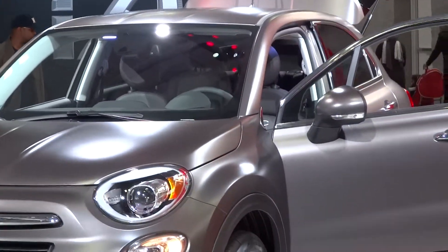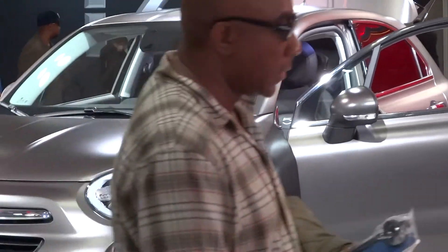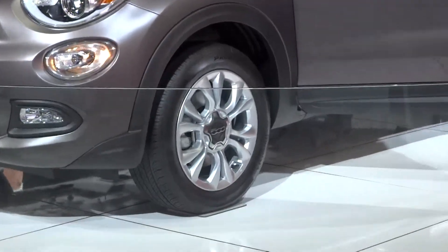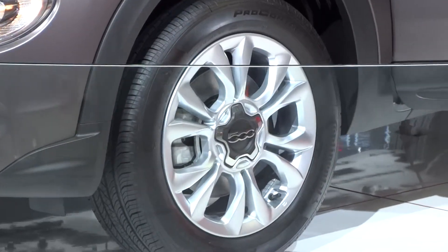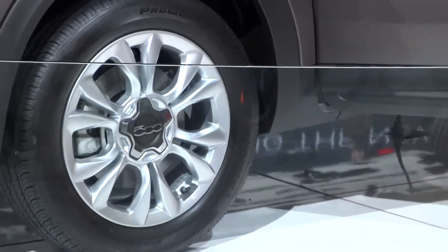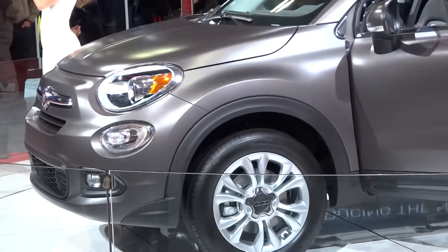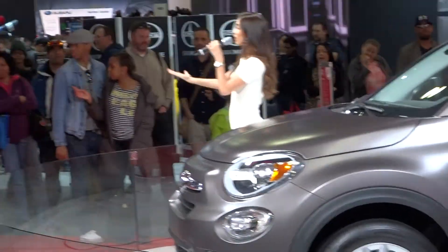We actually have two of those colors on our floor today. Up here on the stage with me, this is our Bronzo Magnetico Opaco paint color. It is a satin matte finish this year and it's been really popular. And over to my right, this is a 500X as well in our Rosso color — a beautiful, vibrant red.